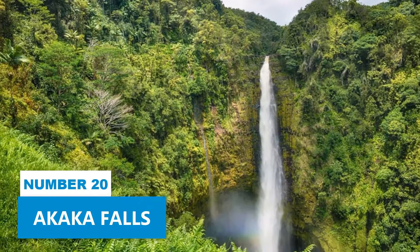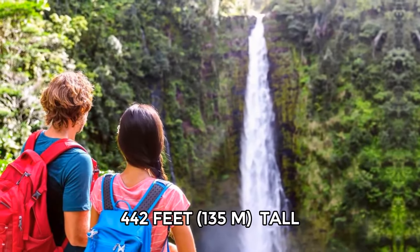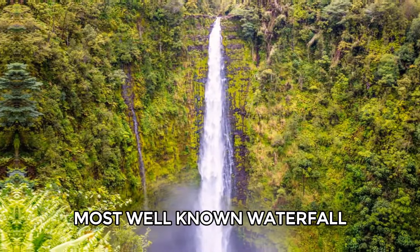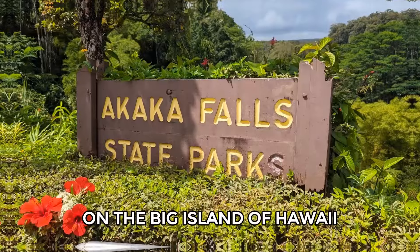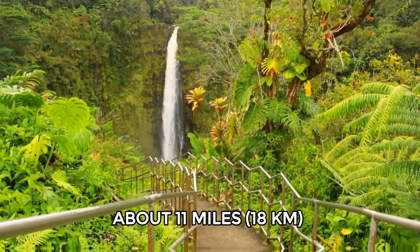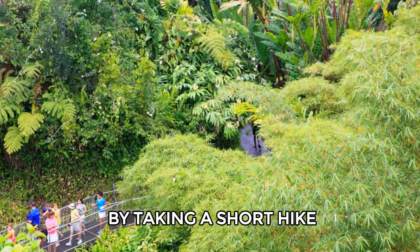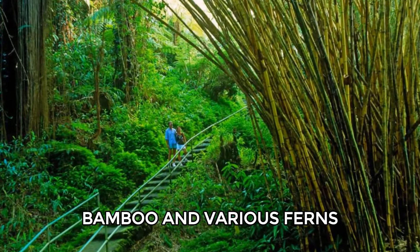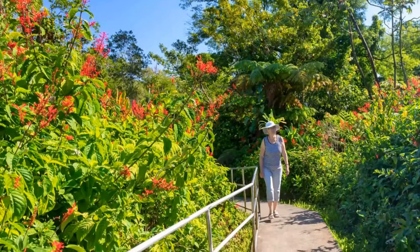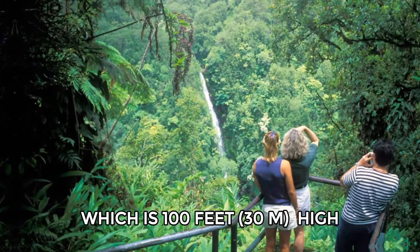Number 20: Akaka Falls. Akaka Falls, which is 442 feet tall, is the highest and most well-known waterfall on the Big Island of Hawaii. It is located in Akaka Falls State Park, about 11 miles north of Hilo. You can reach the waterfall by taking a short hike through a lush area filled with orchids, bamboo, and various ferns. During the hike, you'll also see Kahuna Falls, which is 100 feet high.